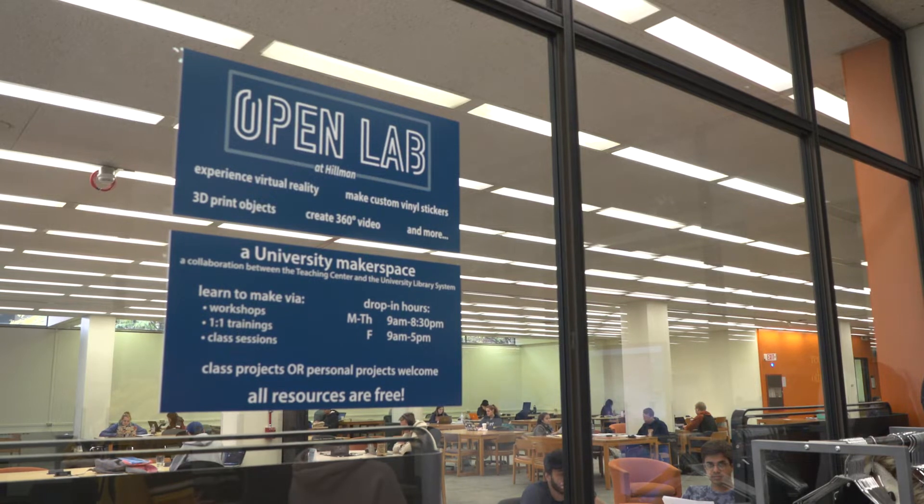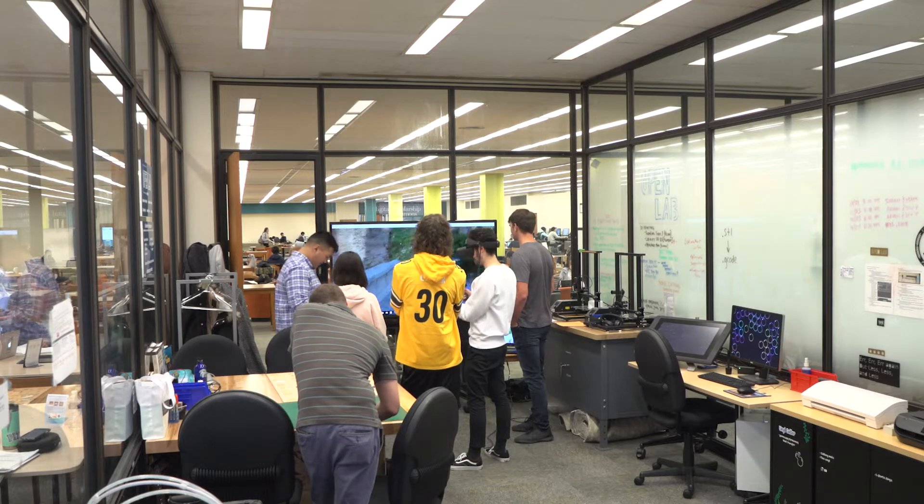The Open Lab at Hillman is a collaboration between the Teaching Center and the University Library System. We are an academic makerspace. We put the tools to create projects in the hands of users, train them to use them so that they can make their visions into a reality.